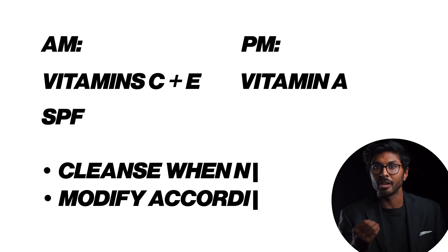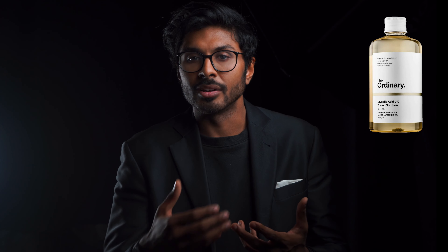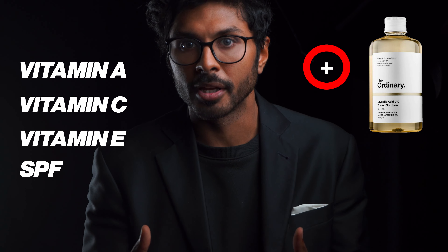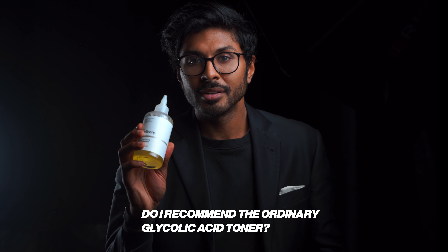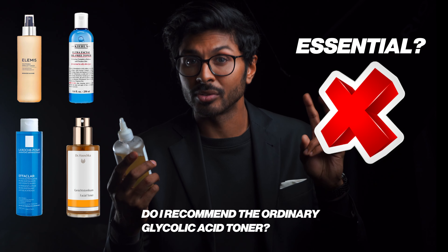If you use it alongside what I and many other clinicians recommend as a biologically appropriate skincare routine, you'll get much better results. This is how a toner can slowly rescue your skin when it needs rescuing — when it's in combination with essential ingredients that your skin needs to function properly. Do I recommend the Ordinary Glycolic Acid Toner? Personally, I don't recommend any toner as absolutely essential.